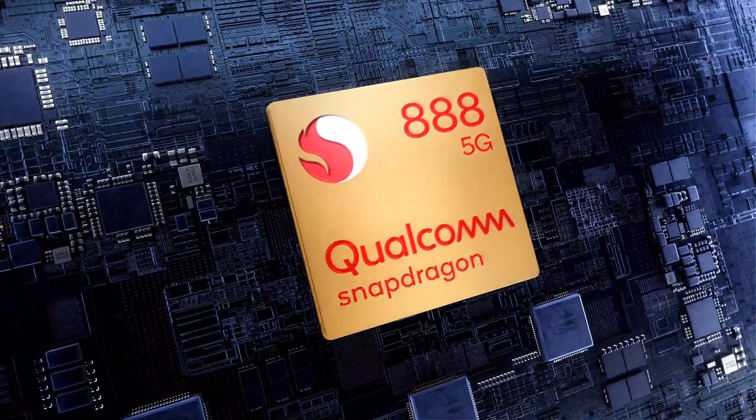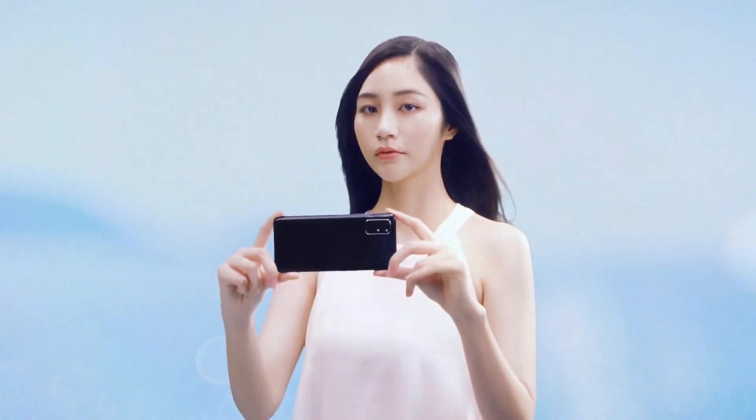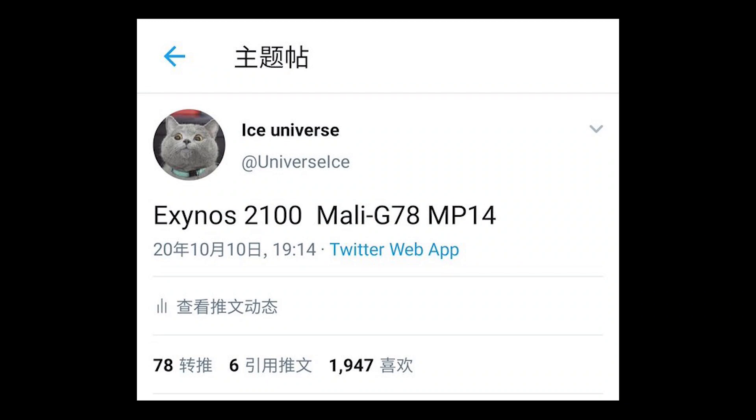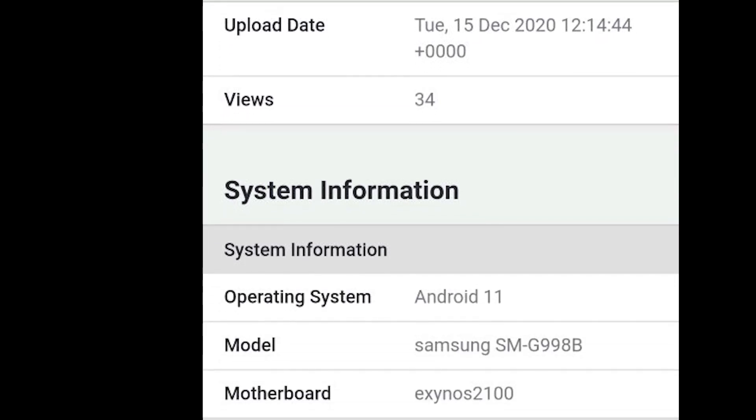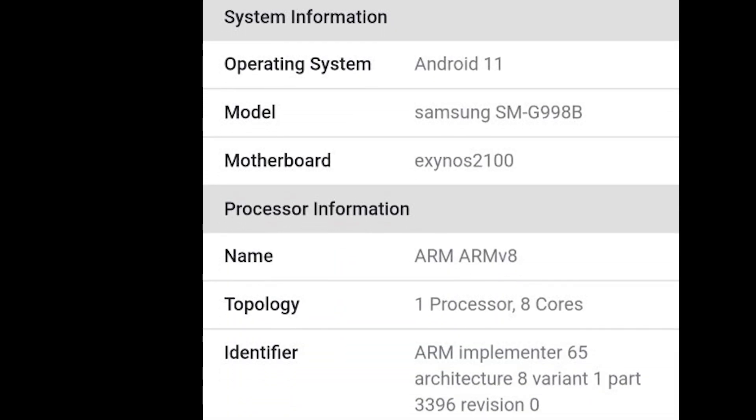Ice Universe also showcased the GPU Geekbench listing on its Twitter account, pretty much confirming the previous leak that the Exynos 2100 is going to come with the Mali G78 GPU, which is going to be similar in terms of performance to the Snapdragon's Adreno 660 GPU.